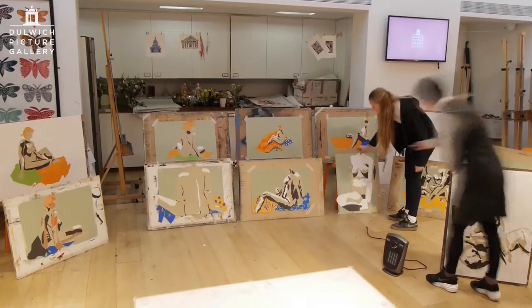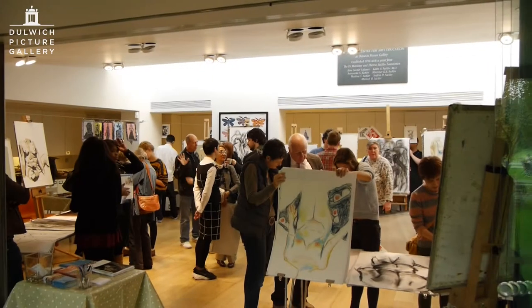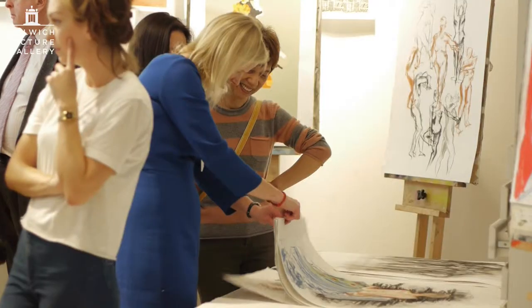At the end of the masterclass, the students have the experience of having a private view, which is an excellent opportunity for them to celebrate their achievements.